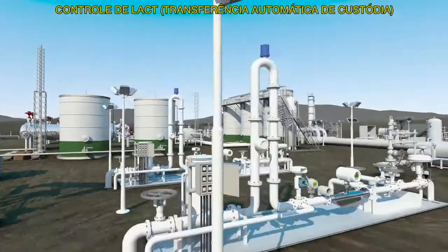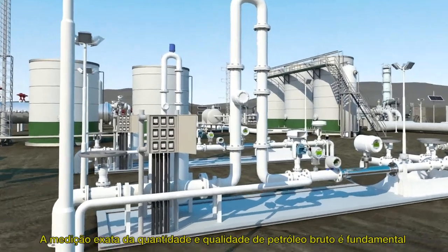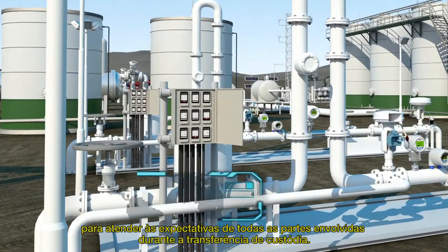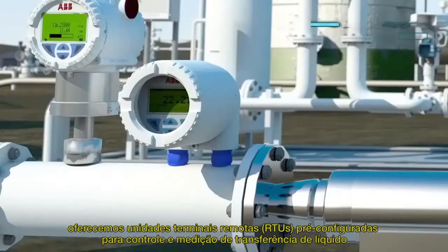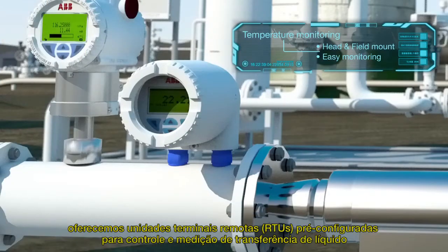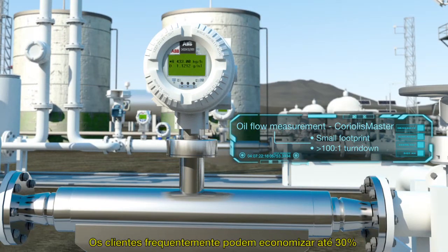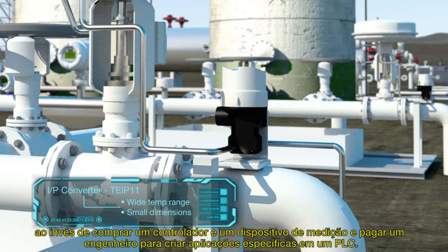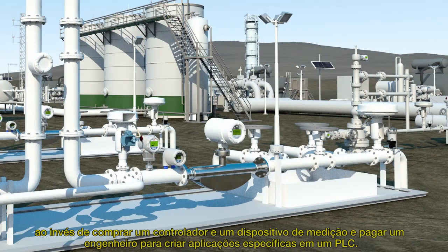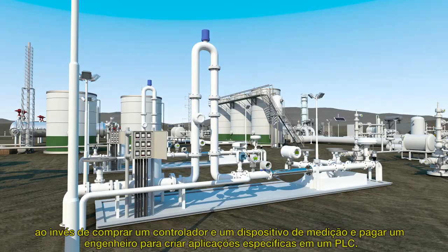Lact control. Accurate measurement of crude oil quantity and quality is key to meeting the expectations of all parties during custody transfer. As well as instrumentation and valve control, we offer pre-configured RTUs for liquid transfer control and measurement on lact units. Customers can often save up to 30% by using our pre-configured units instead of purchasing both a controller and a measurement device, and paying an engineer to create applications within a PLC.